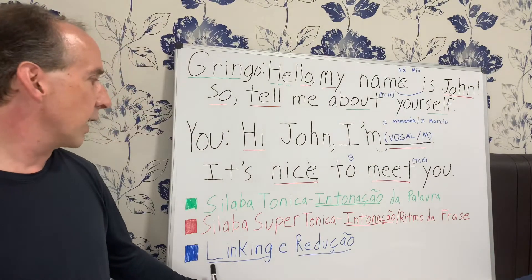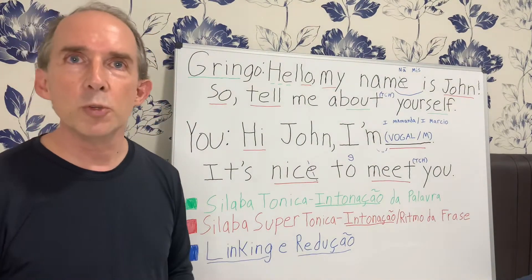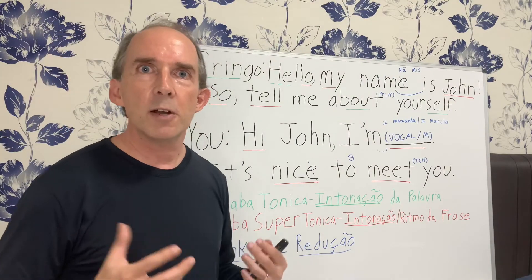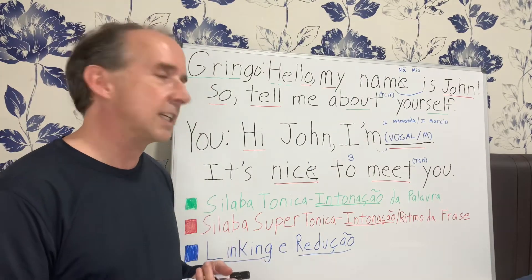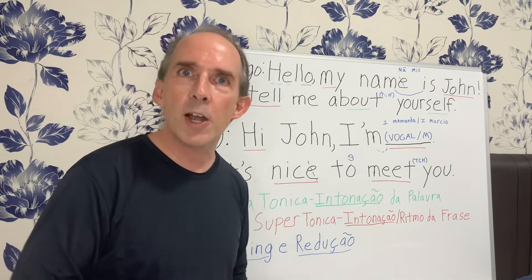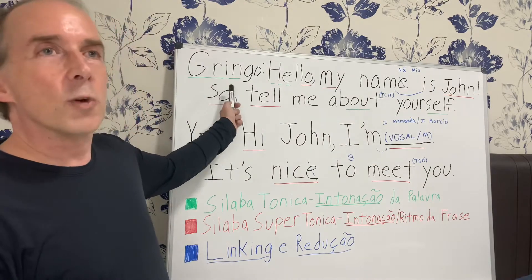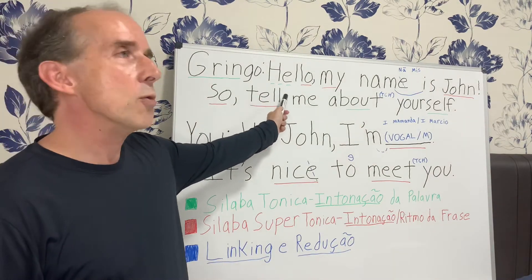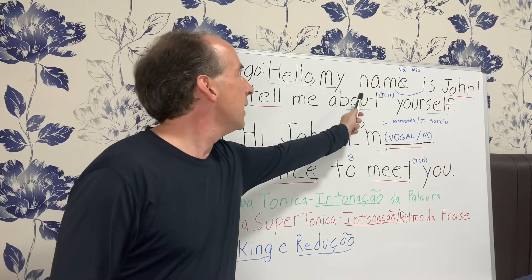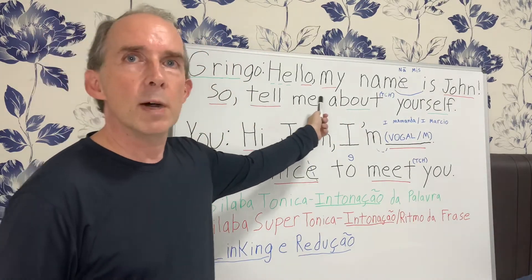That's why I have been emphasizing intonation from the very beginning. We also have linking and reduction — everything that's in blue — because if you put the intonation, the linking, the reduction, all together with pronunciation, you're going to sound very native-like. And that's what we want. So, the gringo says: Hello, my name is John. He would say it like this: Hello, my name is John.